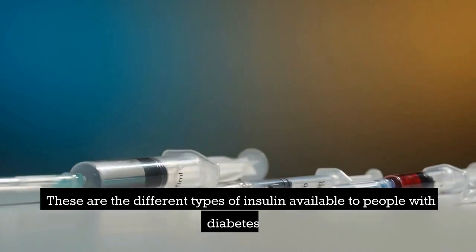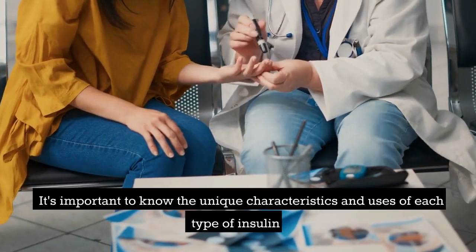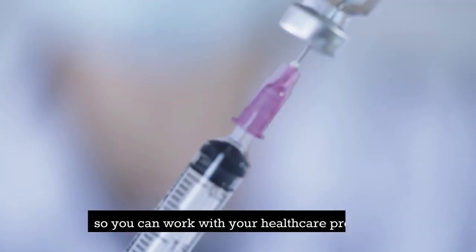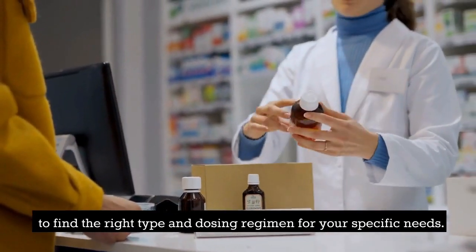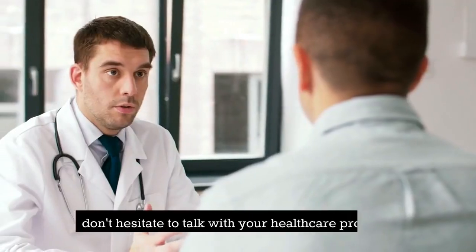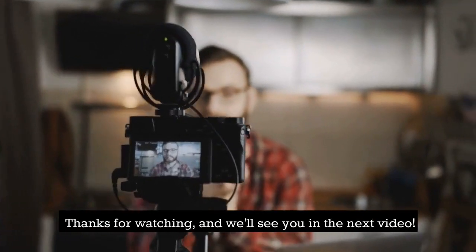These are the different types of insulin available to people with diabetes. It's important to know the unique characteristics and uses of each type of insulin so you can work with your healthcare provider to find the right type and dosing regimen for your specific needs. If you have any questions or concerns about insulin, don't hesitate to talk with your healthcare provider. Thanks for watching and we'll see you in the next video!